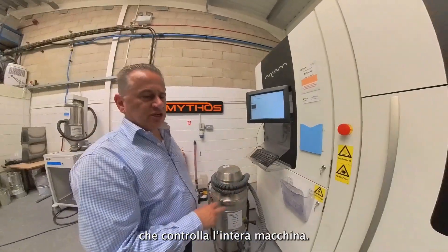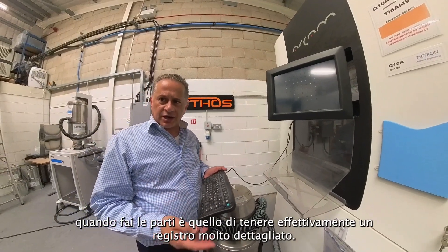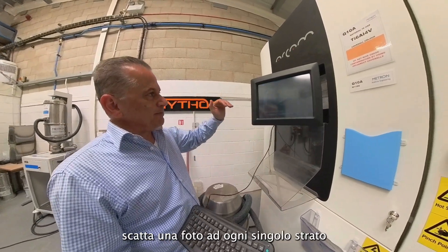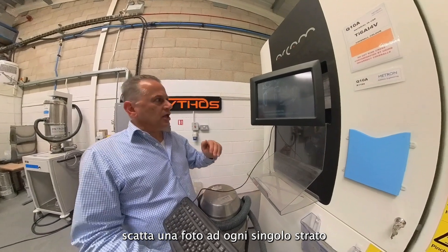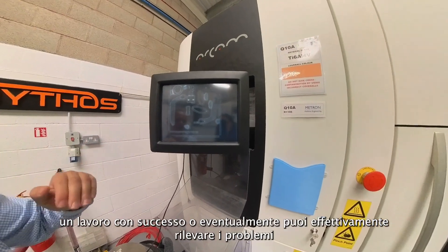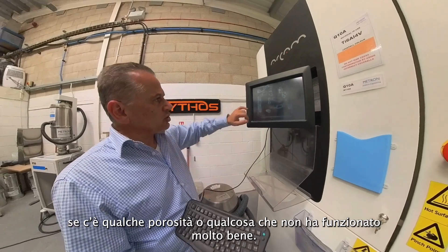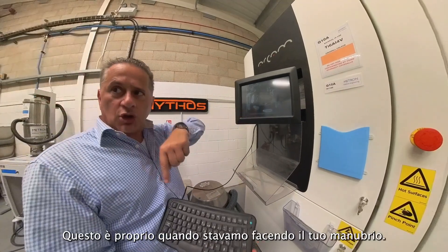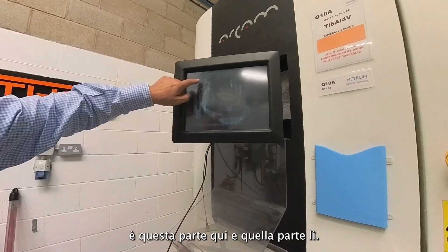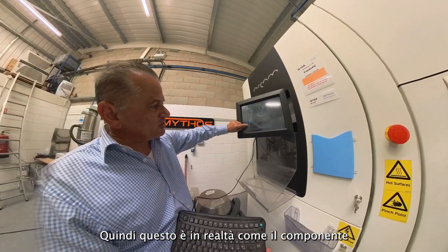This is the software that controls the whole machine. A very important part of making the parts is keeping very detailed records. As the machine makes the parts, it takes a picture of every single layer, so you can go back and inspect whether it was a successful build and detect problems — if there is any porosity or something that didn't work well. This is actually when we were making your handlebar, and also the adjustable stem we'll be using. You can see the shape changes gradually.